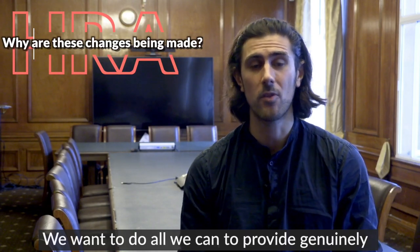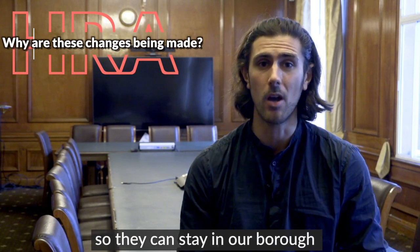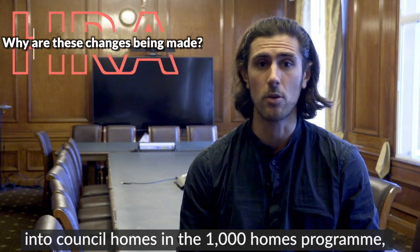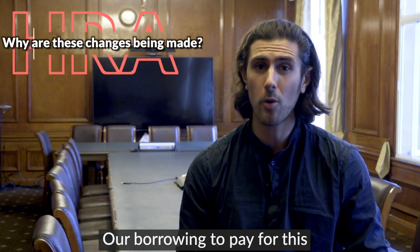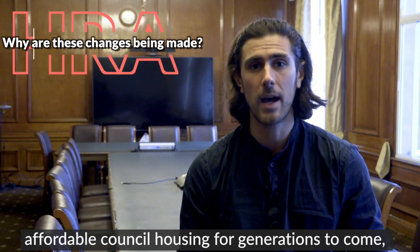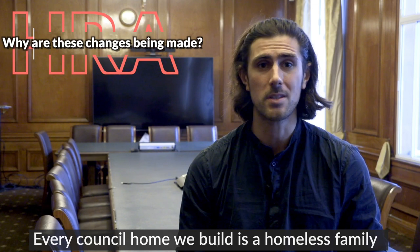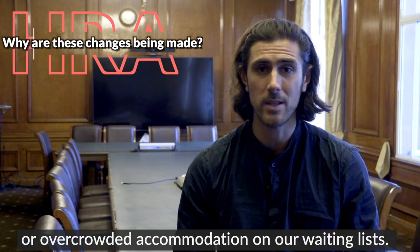We want to do all that we can to provide genuinely affordable housing to Wandsworth residents so they can stay in our borough and raise their families here. By turning expensive market-price flats into council homes in the Thousand Homes programme, we are protecting our precious public land for the public good. Our borrowing to pay for this is much like a mortgage — it's an investment that will provide affordable council housing for generations to come, as well as providing the council with rental income. Every council home we build is a homeless family out of expensive temporary accommodation or overcrowded accommodation on our waiting lists.